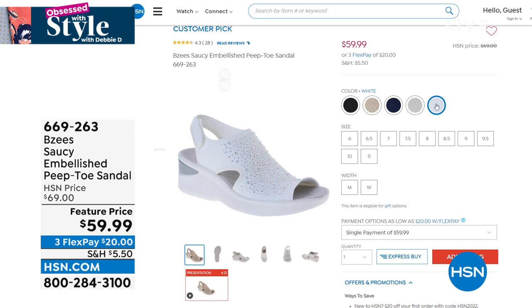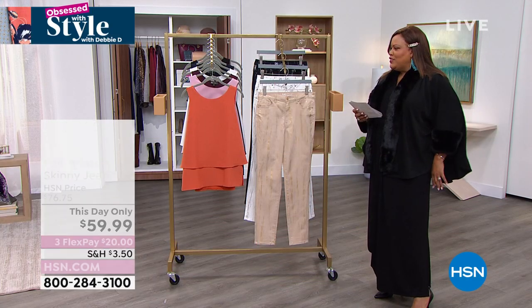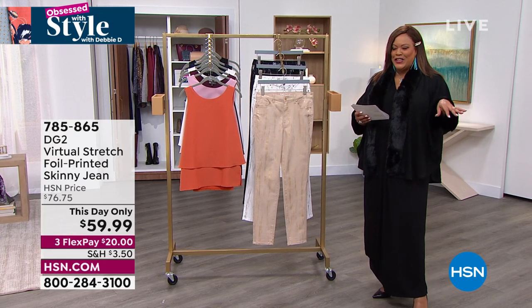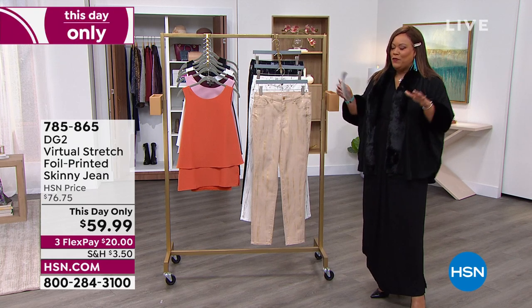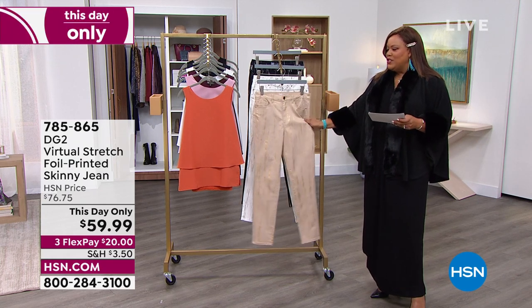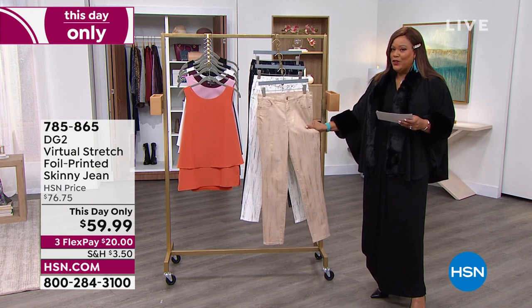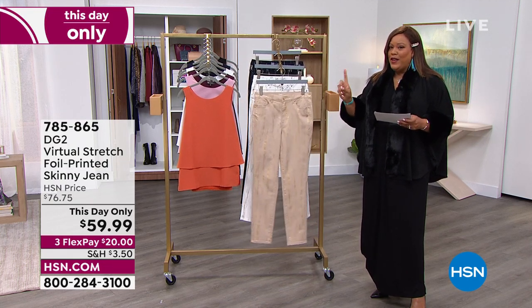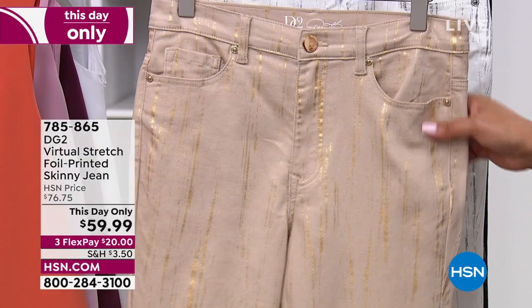We're going to kick it off with DG2. I didn't have time to change out of a full dress into a jean — we've got a lot going on. Y'all know I love Diane Gilman's jeans, Virtual Stretch in particular, because the fabrication is so forgiving.